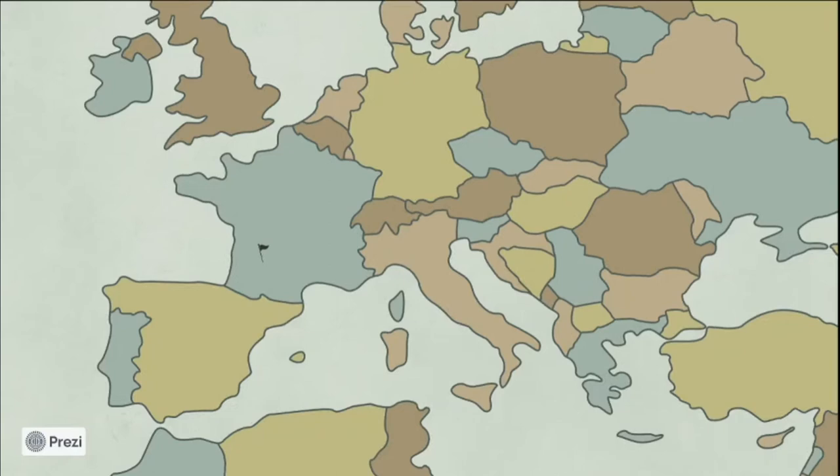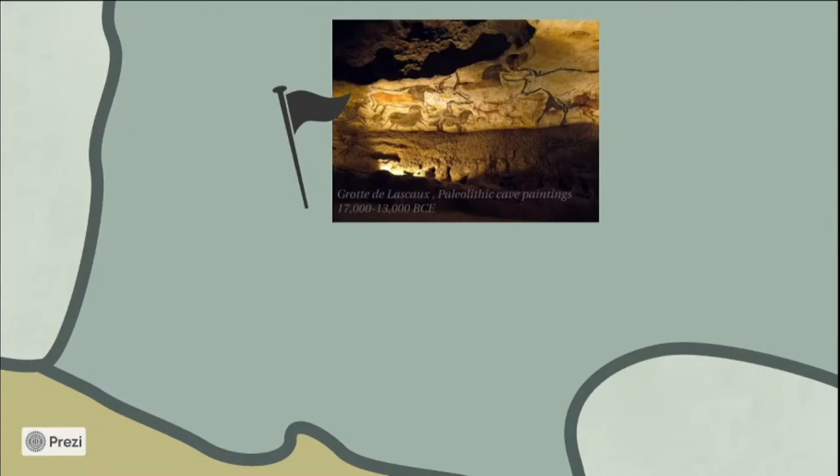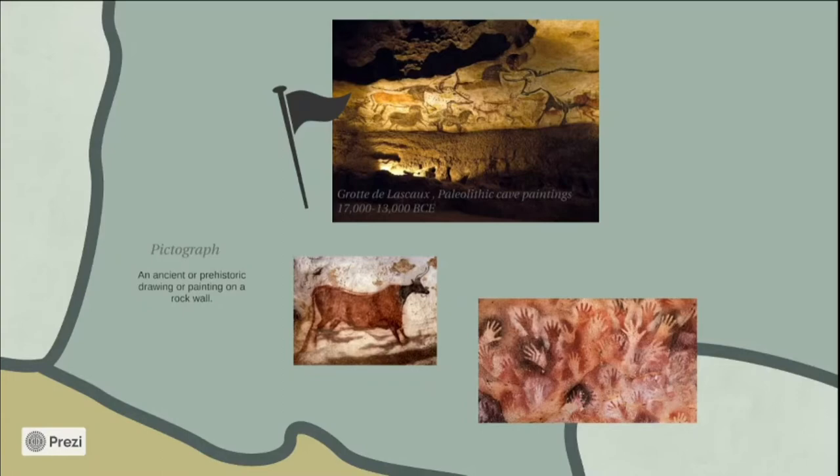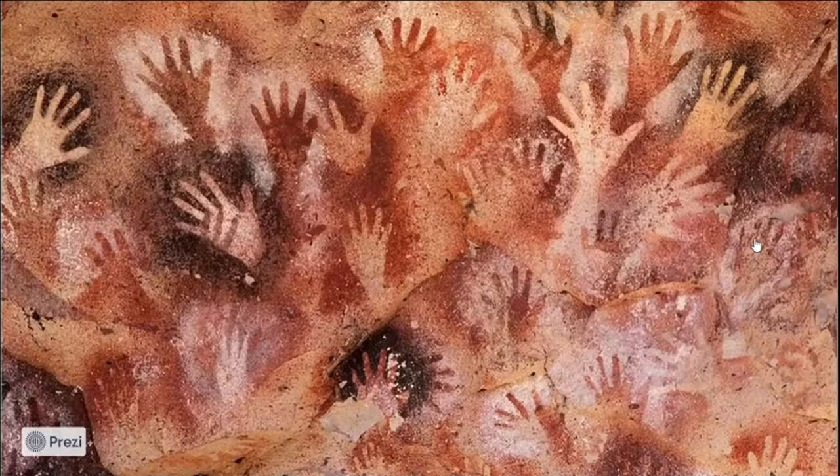Our first destination is the south of France at some pretty famous caves called Lascaux. These cave paintings date to around 17,000 to 13,000 B.C., and they're examples of pictographs — drawings or paintings on rock walls. Some of my favorites are these hand stencils. These hand prints are actually the negative, so as you can see there's no paint inside, but they painted around the outside.